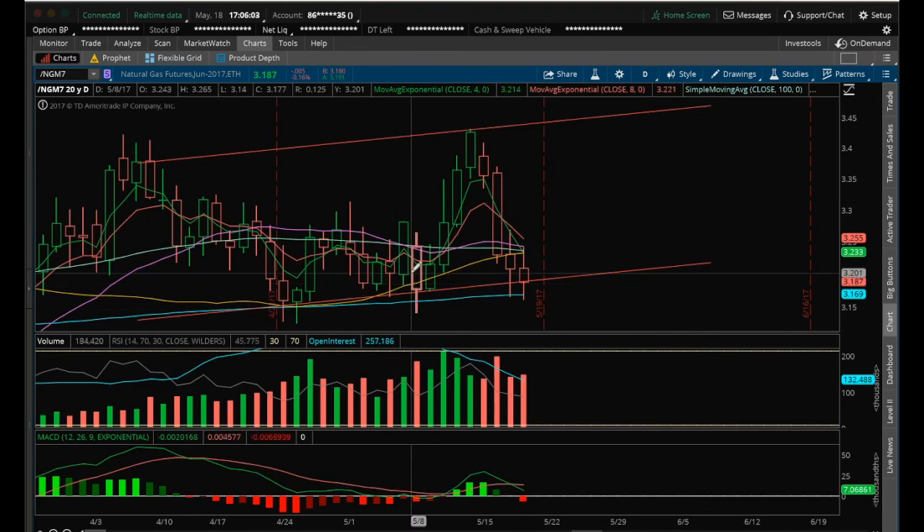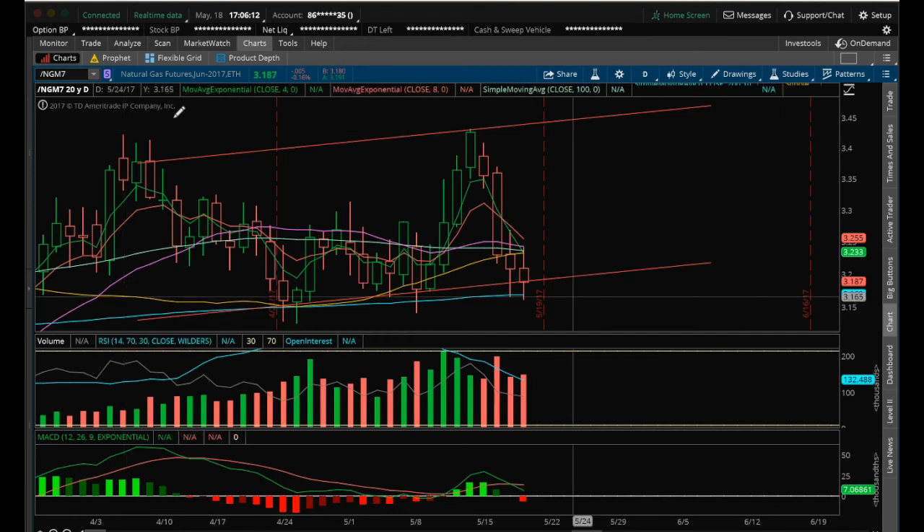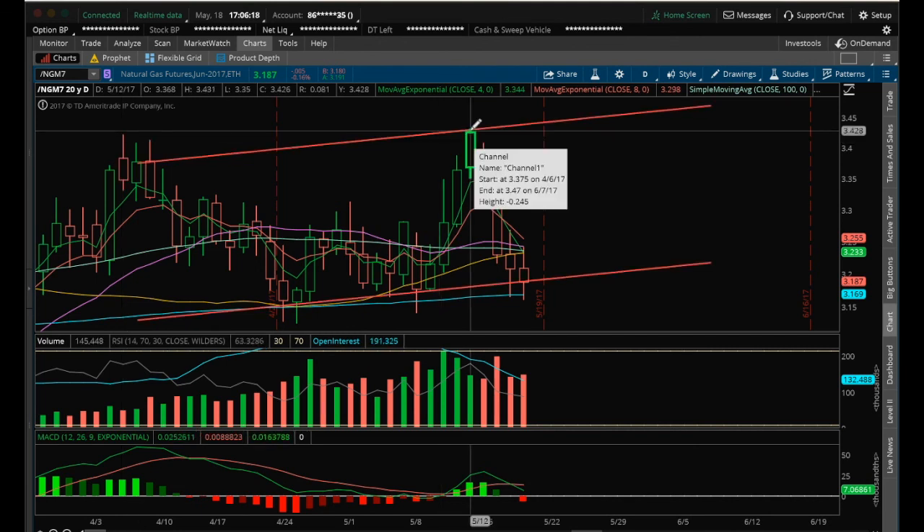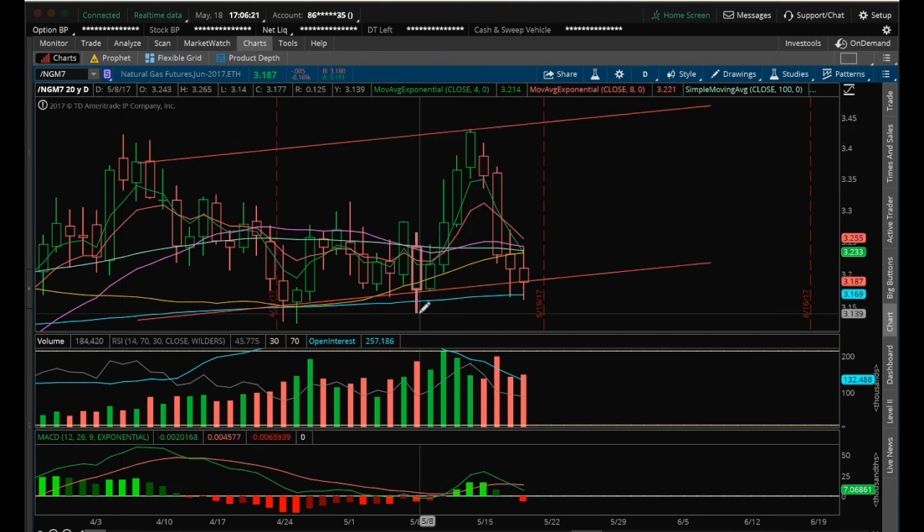Another red flag would be breaking to a lower low below 3.14, because what we've been doing is setting higher lows — barely — but we've also been setting higher highs — barely. We want to maintain that pattern, move back up, and set another higher high. If we break below that level, I'm expecting more downside. The must-hold remains 3.125.